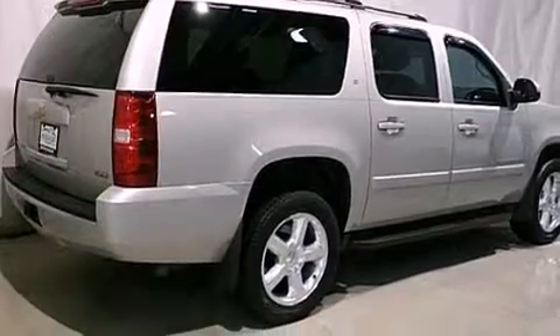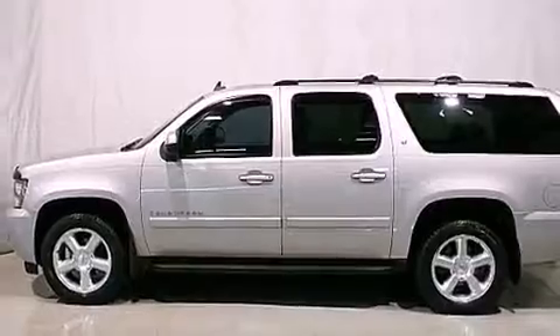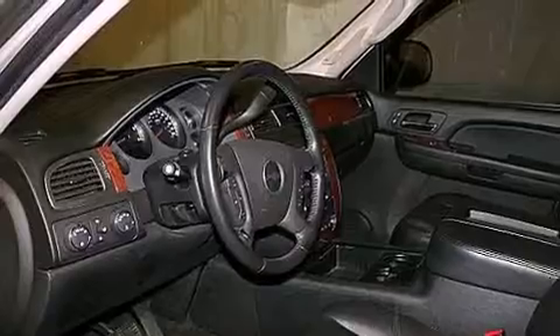Features include a low tire pressure indicator, a power driver's seat, cruise control, a CD player which is capable of reading MP3s, active fuel management, and trailer wiring.